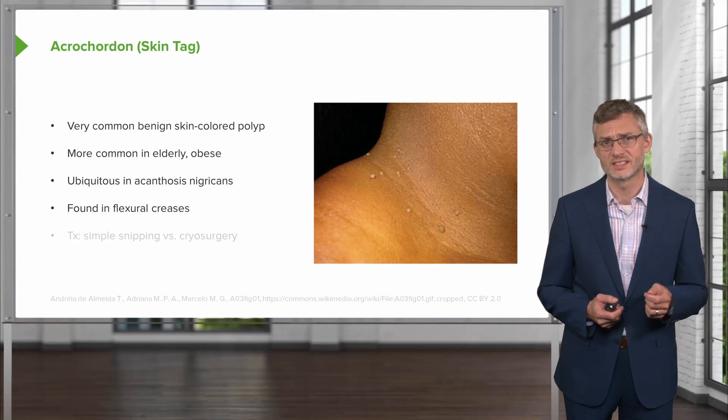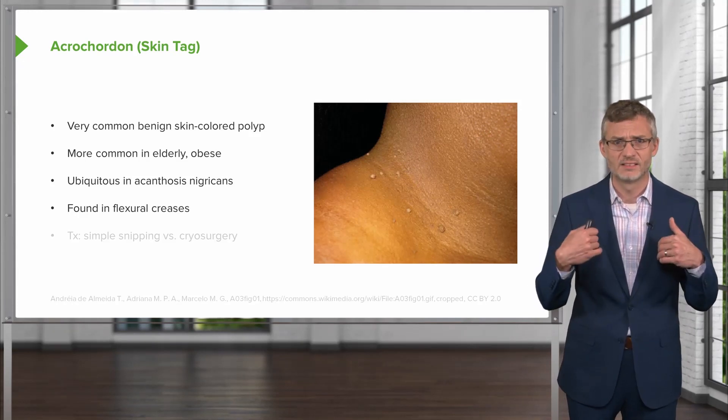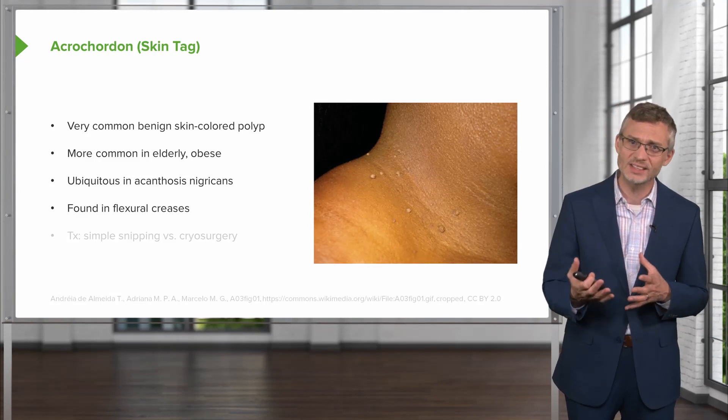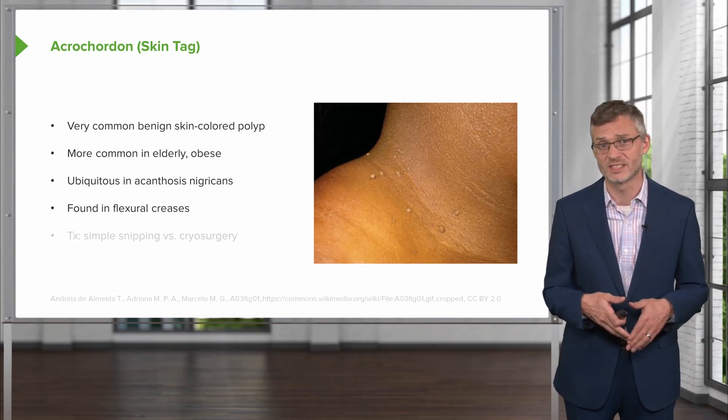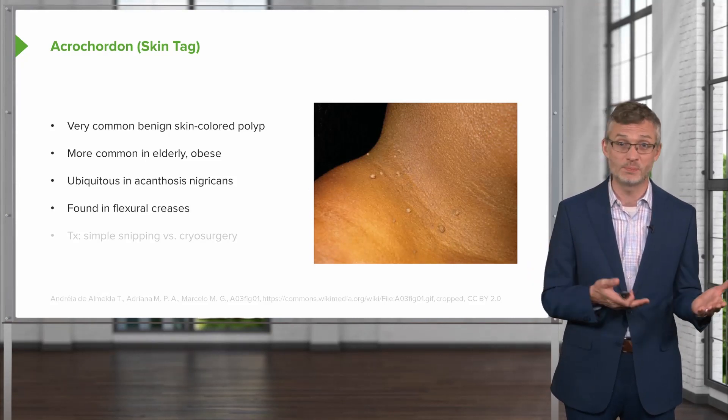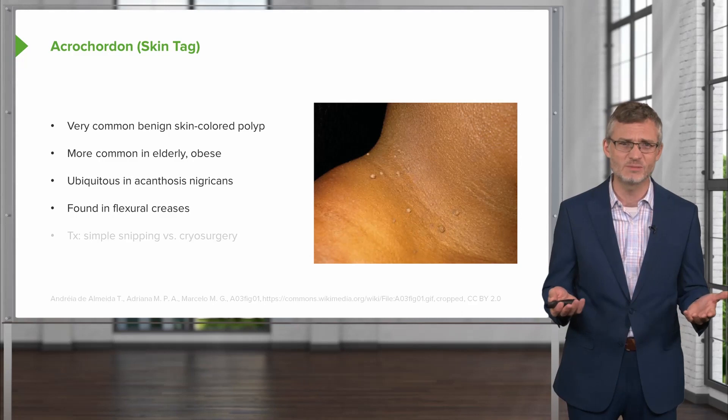They're found in flexural creases like the axilla, the flexural creases of the neck, and occasionally in the groin. Strictly speaking, our patient's lesions are not in the groin creases — they're on the shaft of the penis. Moreover, our patient is not old or obese, so it really seems much less likely.